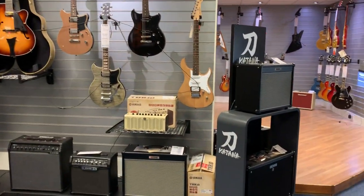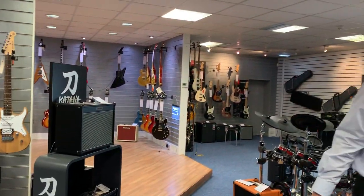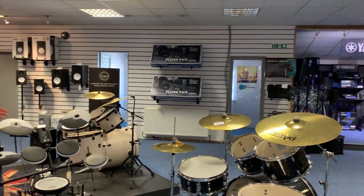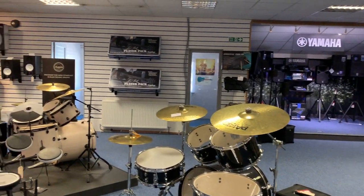We've got a nice range of drum kits as well. We do traditional acoustic drum kits, we do digital drum kits. We do Yamaha, Mapex, Roland, Alesis — a great selection of drums in store.